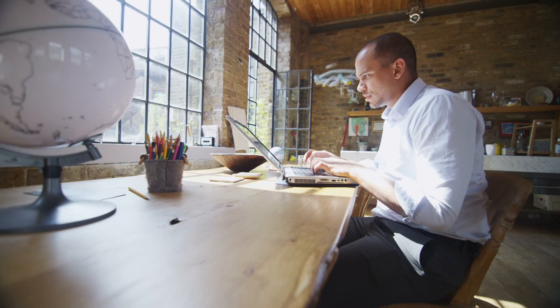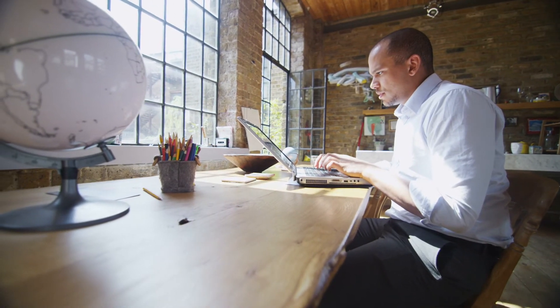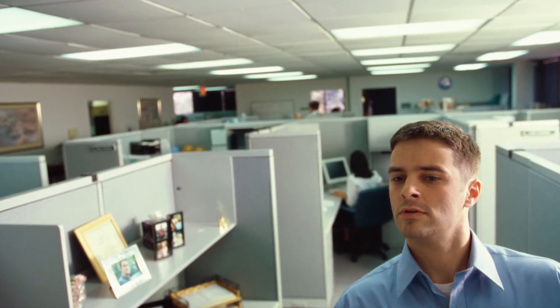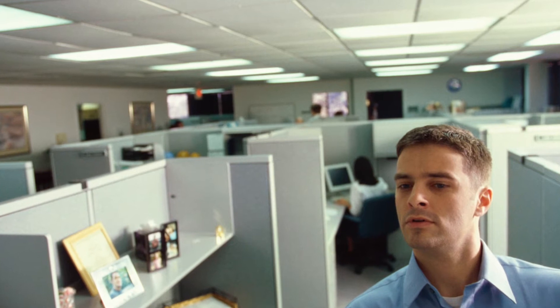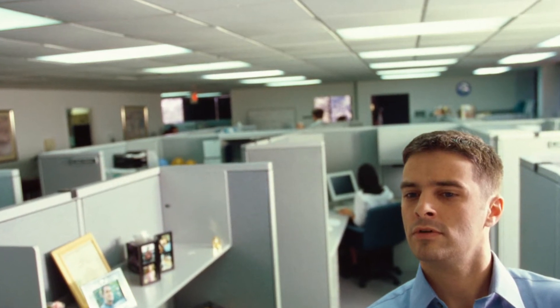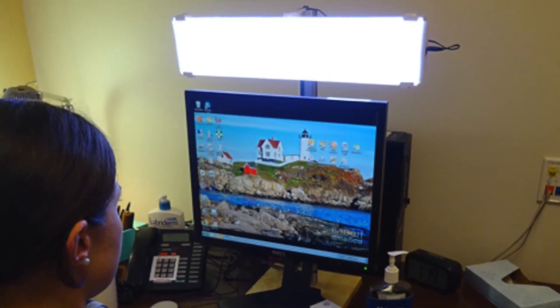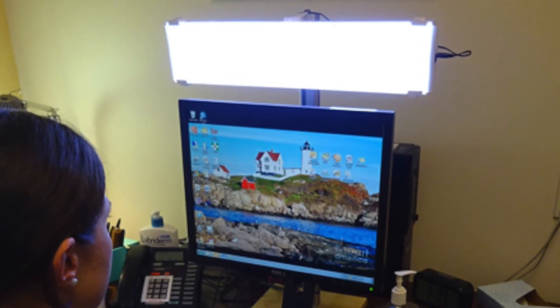If you can't go outside, open the shades and sit facing a window for half an hour. If it's not possible to access daylight, then electric lighting can be used to deliver the desired CS. This can be accomplished with ceiling lights, floor and table lamps, or a combination of both.